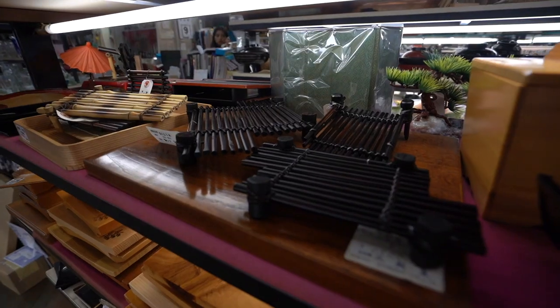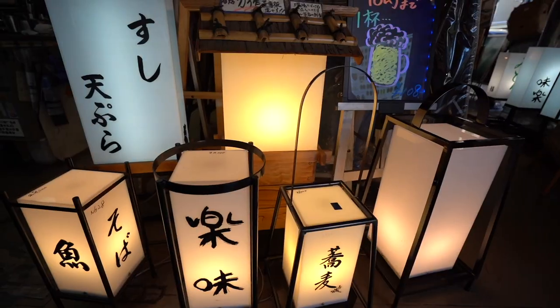This is 100% the place to be to find anything you need for your restaurant — from the cooking utensils you cook the food with, the stuff on the table, the placemats, the signs out the front. They've also got a lot of specialty items, like really, really expensive knives and things like that.